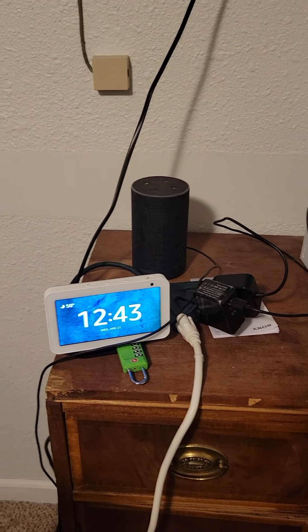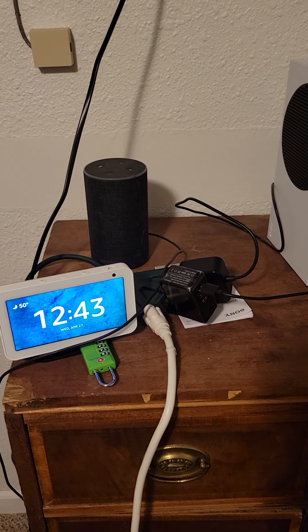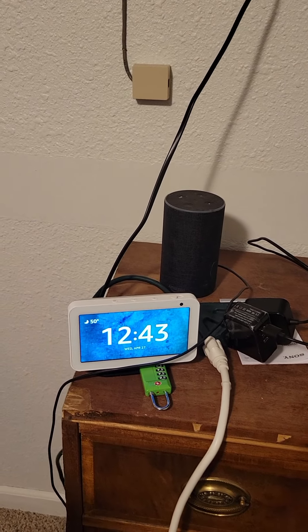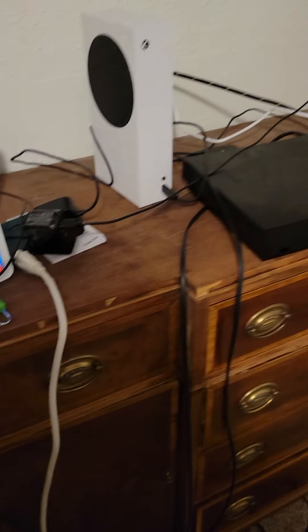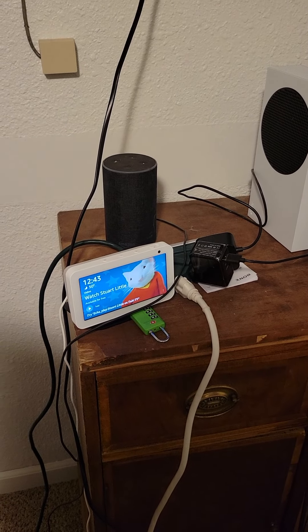I have these two devices: the Echo Show 5 and the Echo 2. These devices I could use for counting the Omer, but you have to be exactly precise on every single word or it will malfunction and not work. It's very stupid.